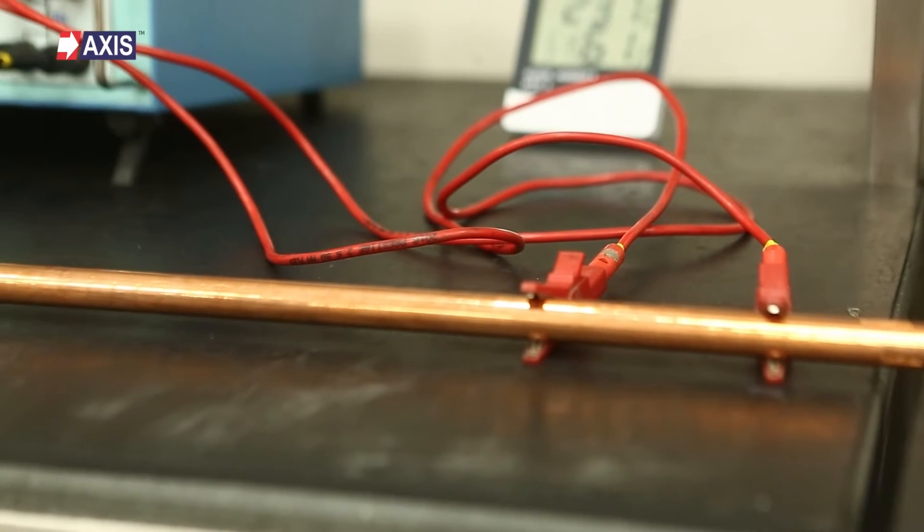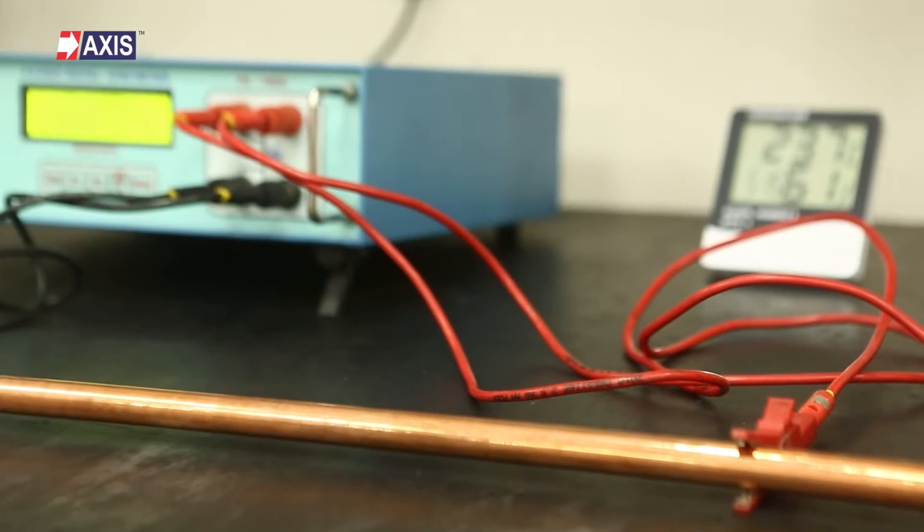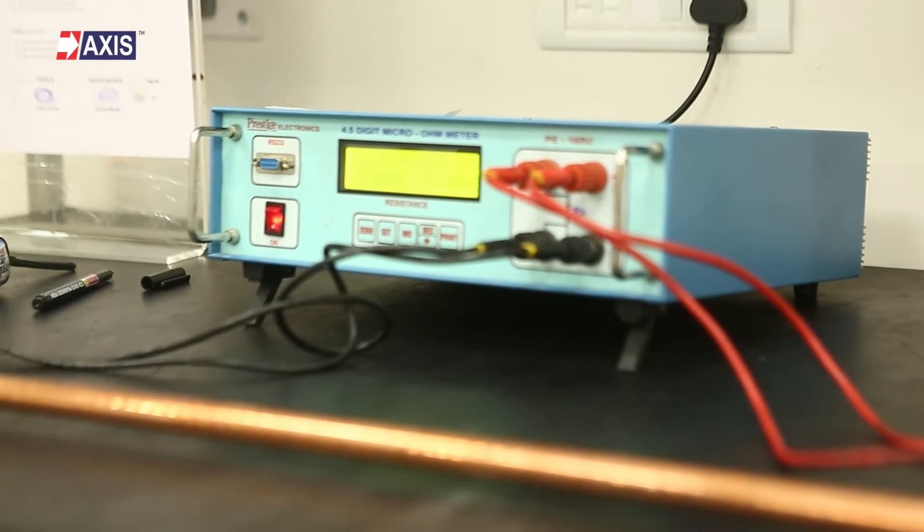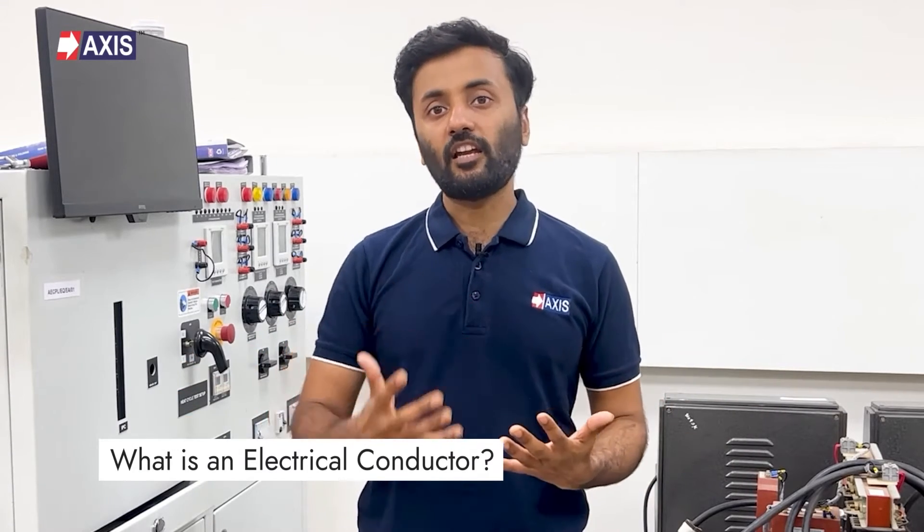At Axis, we have been manufacturing earthing and lightning protection systems, including copper and copper clad steel conductors, for more than 30 years. You will find our products installed in solar farms, data centers, and commercial and residential projects in more than a hundred countries around the world. Let's start with the basics: what is an electrical conductor?